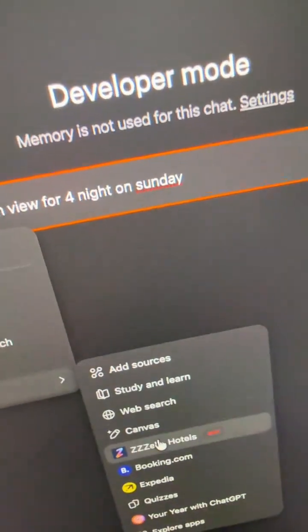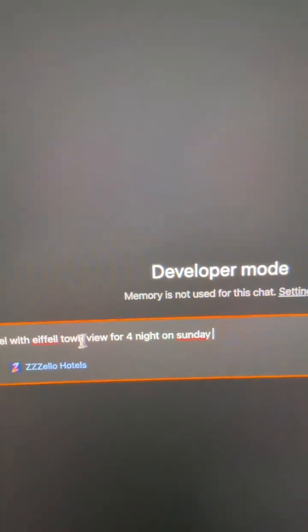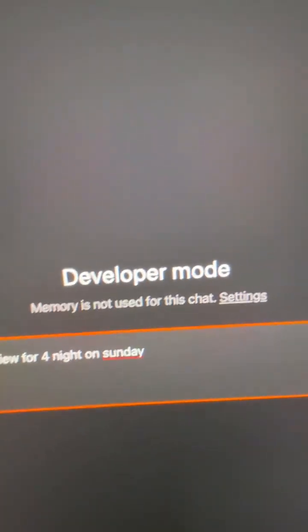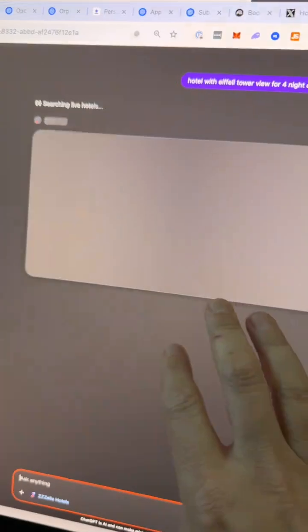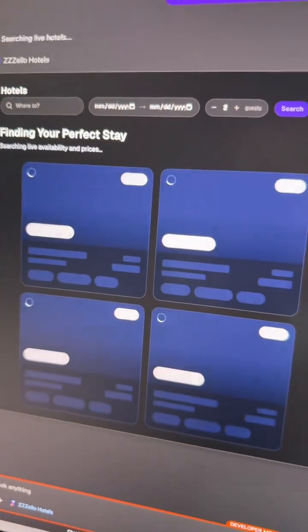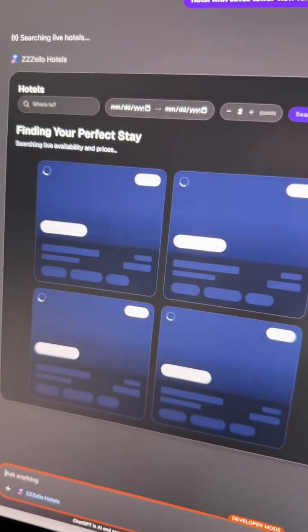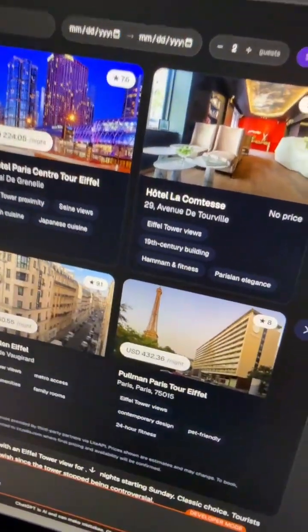Now you can go into apps, select Zello Hotels, and type in — for example — 'hotel with Eiffel Tower view for four nights on Sunday.' Hit enter, and now my custom app will bring up our hotel booking website. This is all custom-made just for ChatGPT, and it's going to give us results for all of the hotels I asked for.